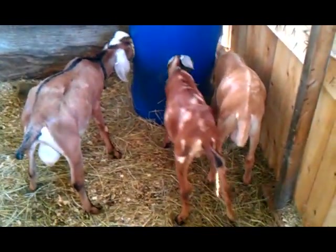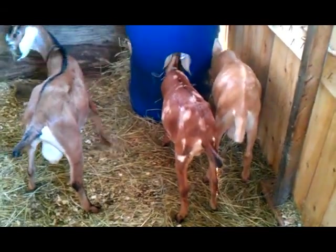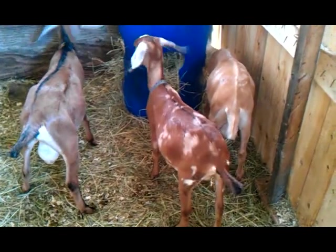On the left you have Rocky, in the middle is Mustang Sally, and on the right is Julius. And over here is Pimms. This is our little cedar barn.